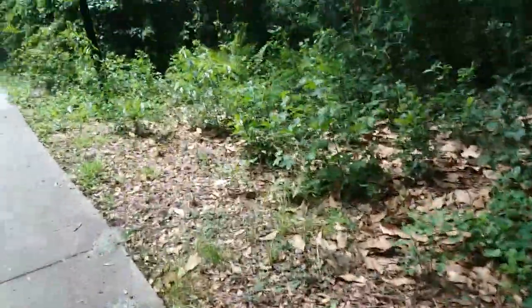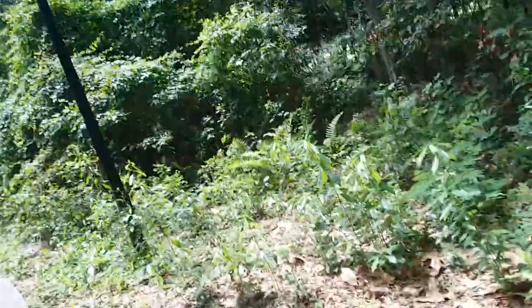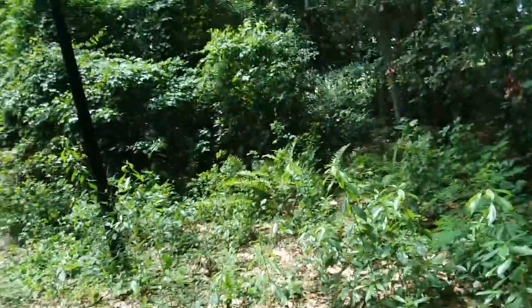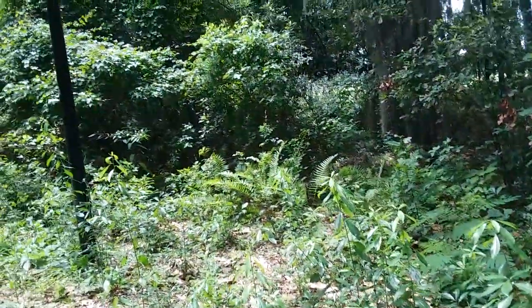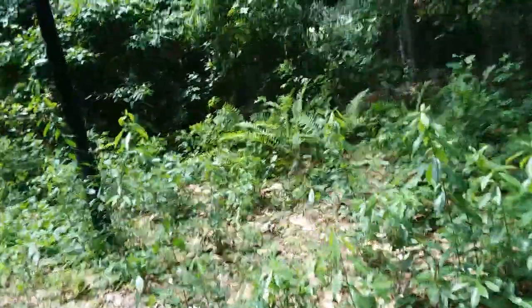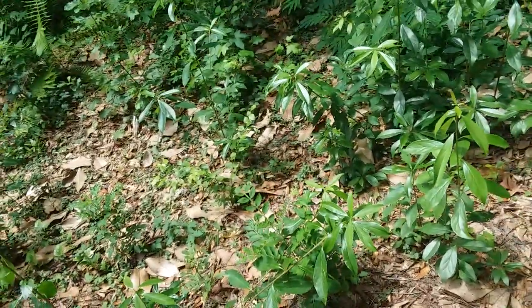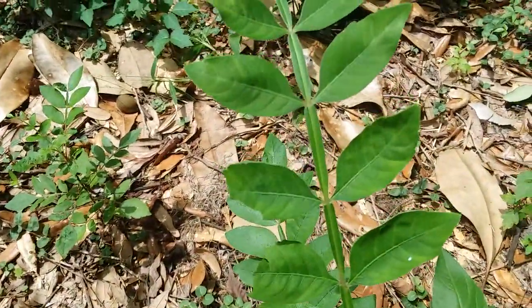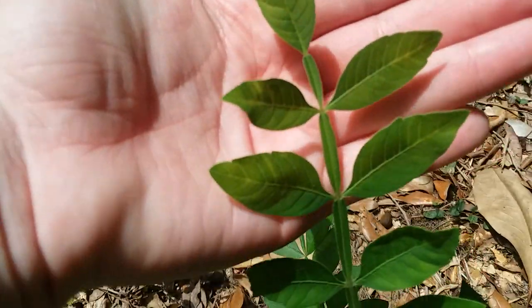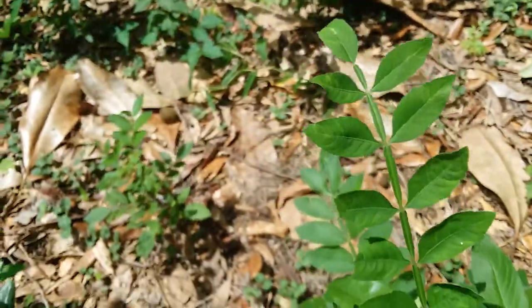I think it's a bird of prey — it sounds like it should be a bird of prey, but I don't know. The cars might be too loud. But this is shining sumac. I think it's copinellum — I might be thinking of the wrong species.